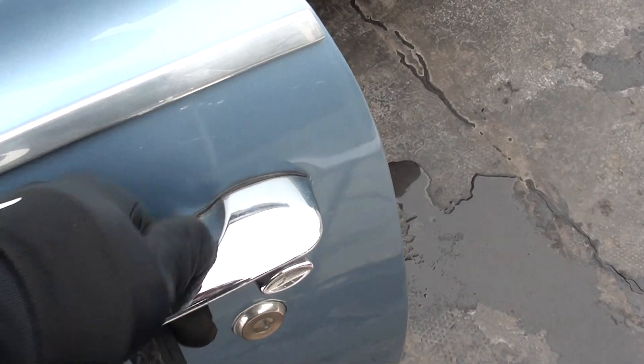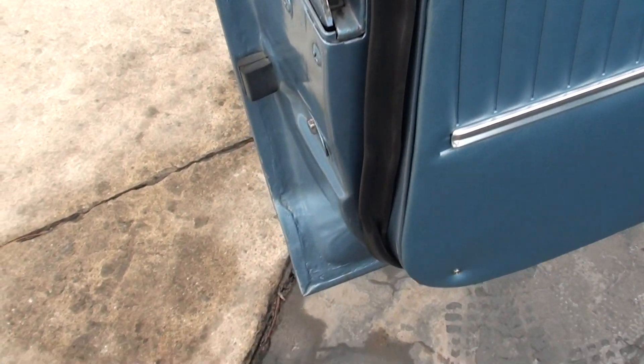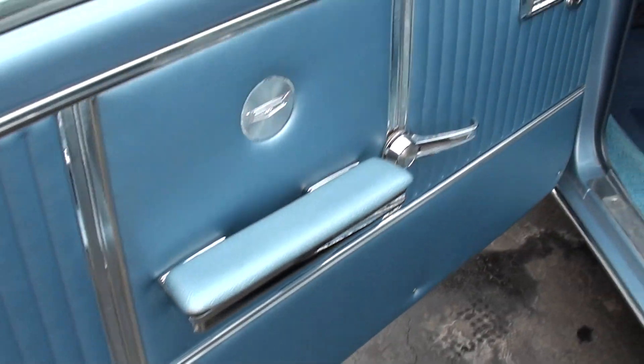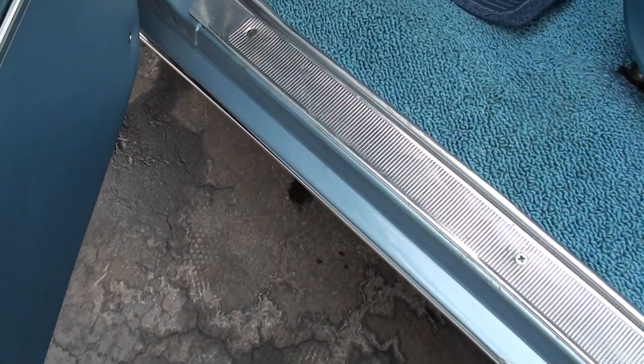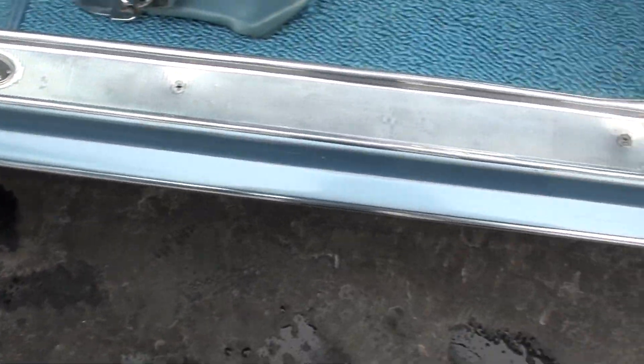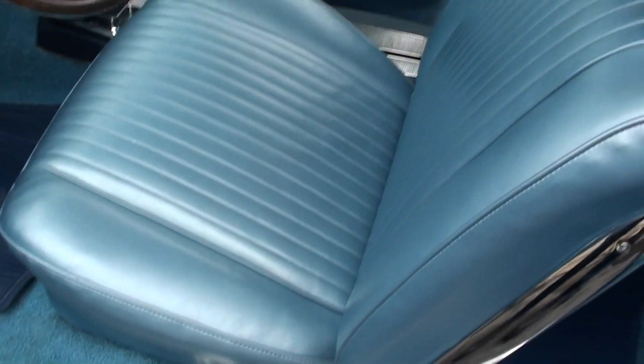I believe it's got the factory door handles on it — you can see there, got a little mark to them. I've requested that title back from the state. Power windows, remote mirror — lots of options.